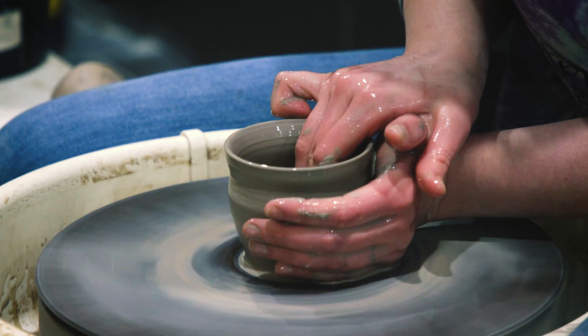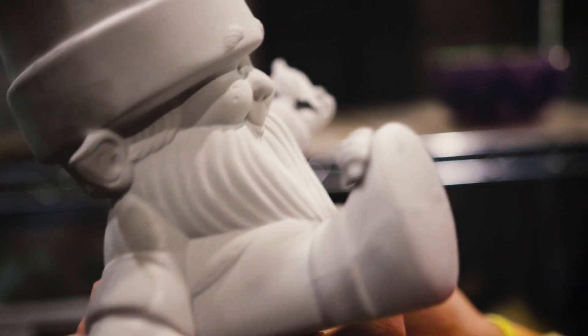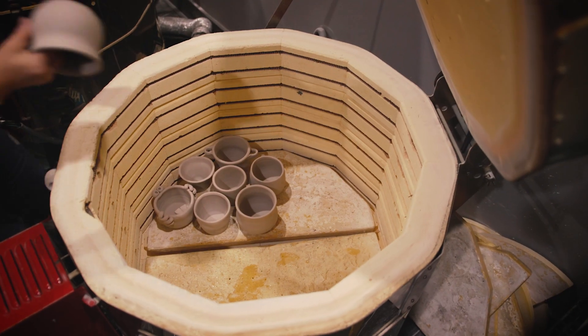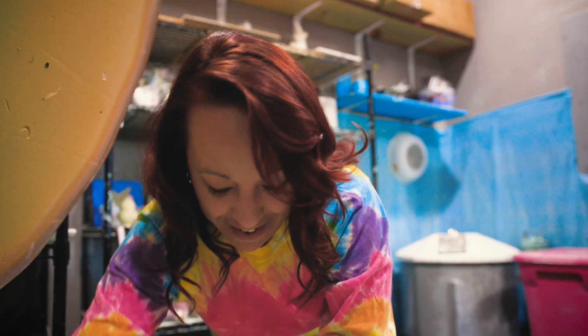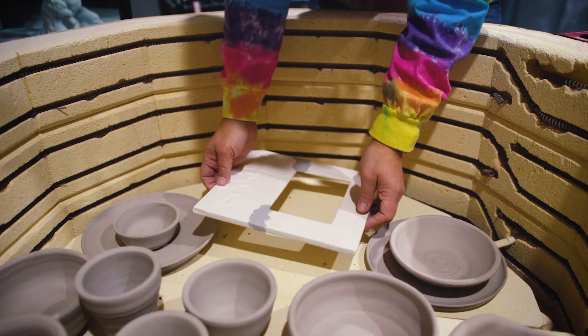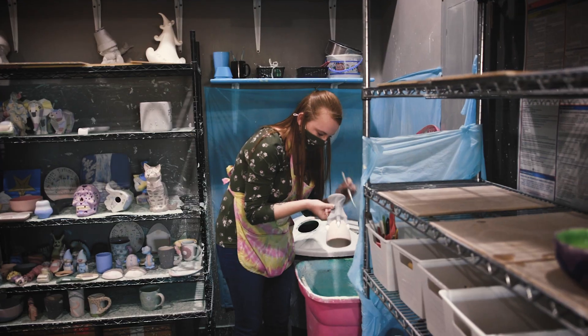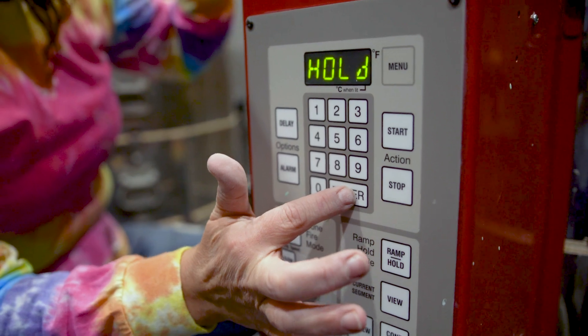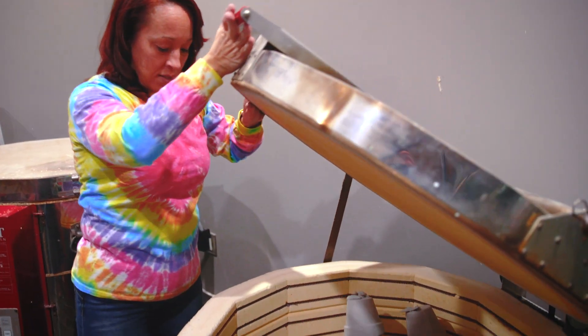It starts out as just raw clay, so it's wet and kind of squishy and malleable, and then it has to dry out to what's called bone dry. Once it's completely dry we put it through its first firing — a greenware firing — and that basically solidifies it. Then someone can come in and paint that, and then it gets glazed with kind of a top coat to make it shiny, and then it goes through another firing, and that's what makes the color and design really come out.